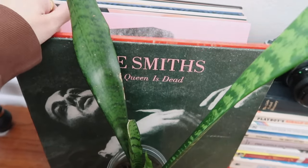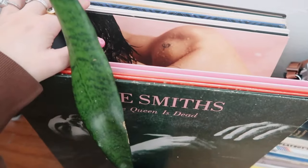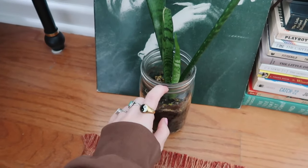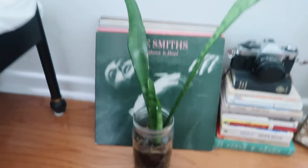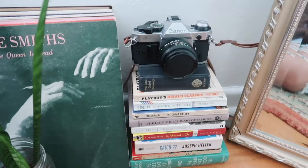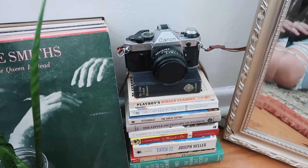I have The Smiths, more Smiths, Igor, Harry, The Cure — I kind of keep them in place with this little mason jar that I planted a snake plant from my yard in a really long time ago, and look how big it's gotten. Next to the records I have this stack of books with my film camera on it.